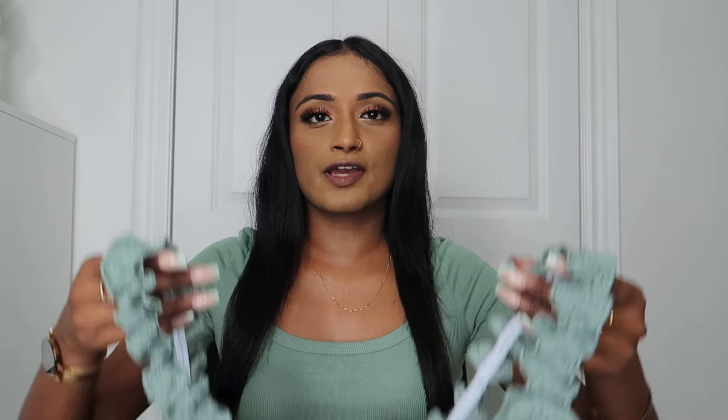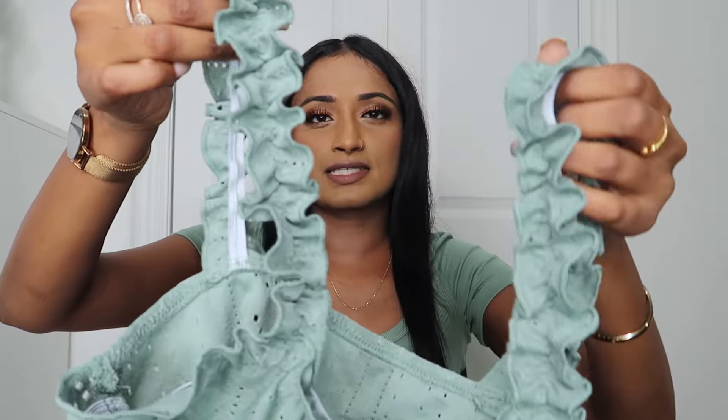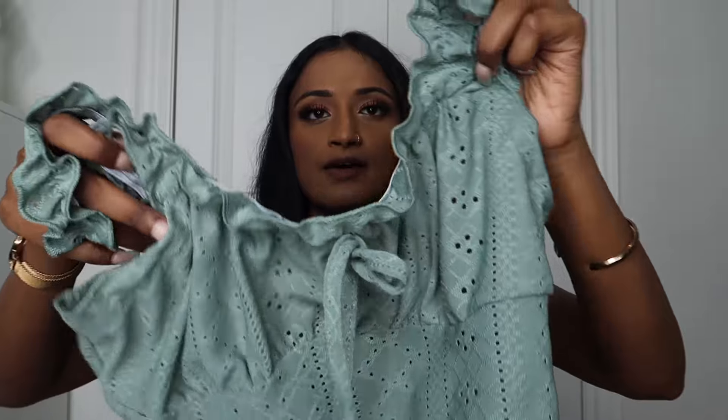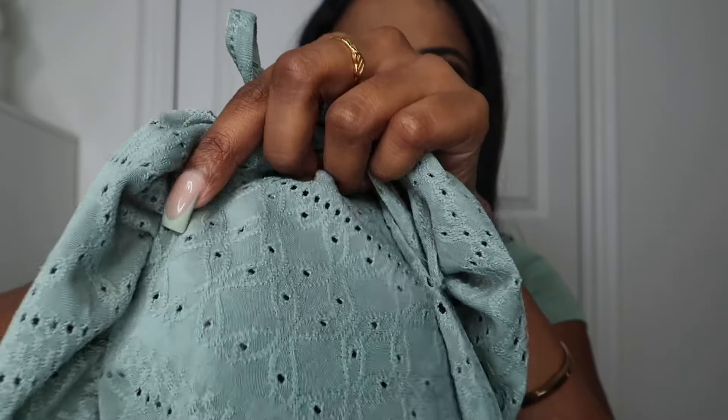Now moving on to all the tops, starting with this really pretty sage green tank top. The reason I find this so girly and pretty is honestly because of the sleeves — it has really pretty ruffled sleeves, which is such nice detailing. The front has a little tie and one thing to note is that this top does have holes all throughout it. I tried this on with a black bra and honestly it wasn't see-through at all — you couldn't really tell I was even wearing a bra. So it doesn't bother me. I just think it's so pretty — love the color and love the ruffled sleeve.